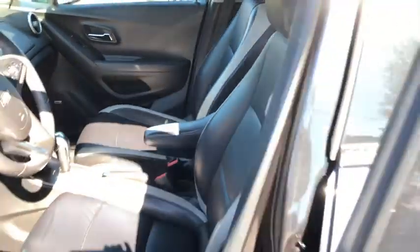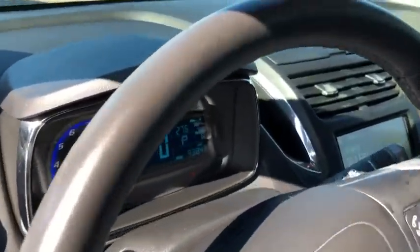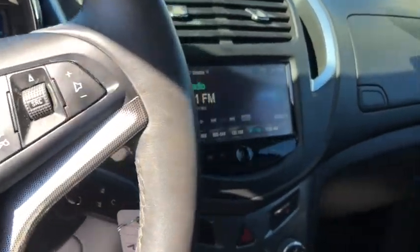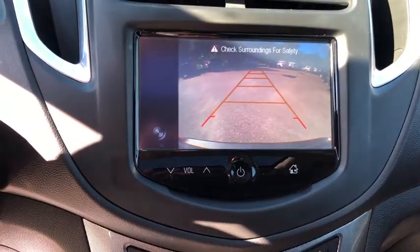Traction control, dual airbags, alloy wheels, power steering, compass, heated front driver and passenger seat, electronic stability control, fog lights, power windows, heated front seat, rear window defroster, trip computer, security system, power moonroof.